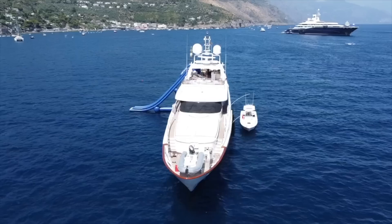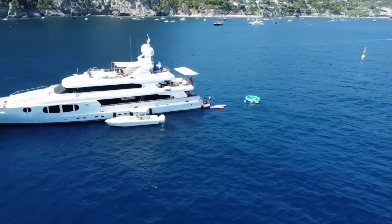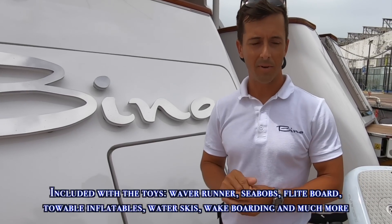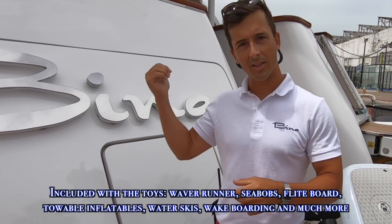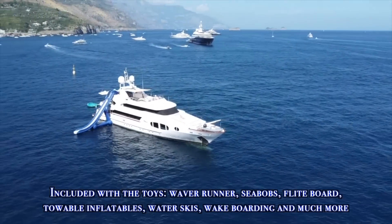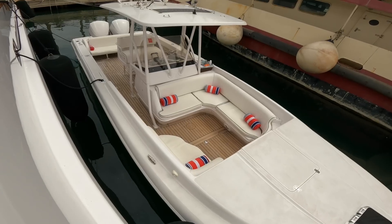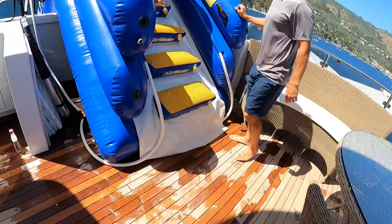'Inside we have all our inflatable toys. Once we're out at anchor we normally set up a nice area with chairs and a little table where guests can sit and have beverages, with stewardesses serving snacks and drinks on the inflatables. Once guests are done relaxing on the toys, we also have a tender for towing — a variety of skis, tow toys, and towable inflatables.'